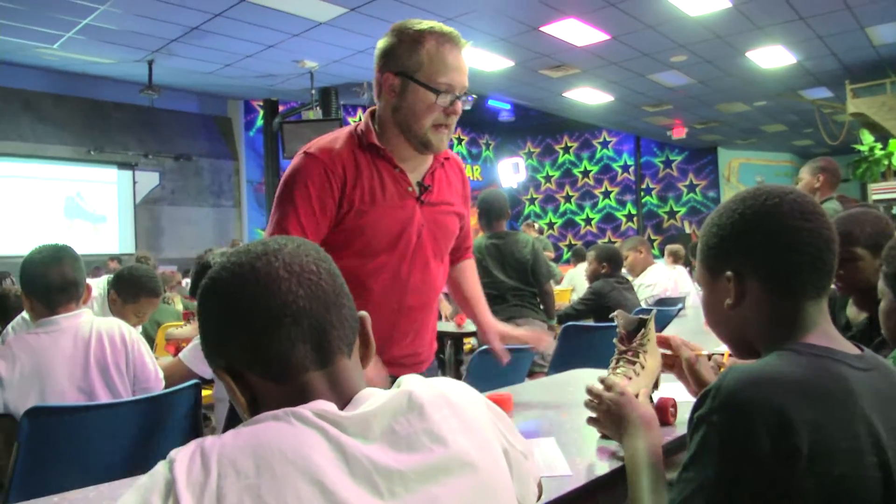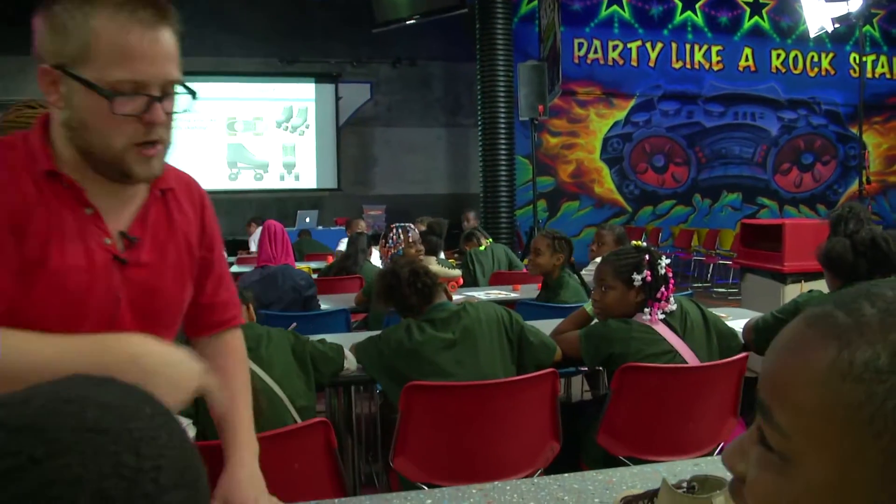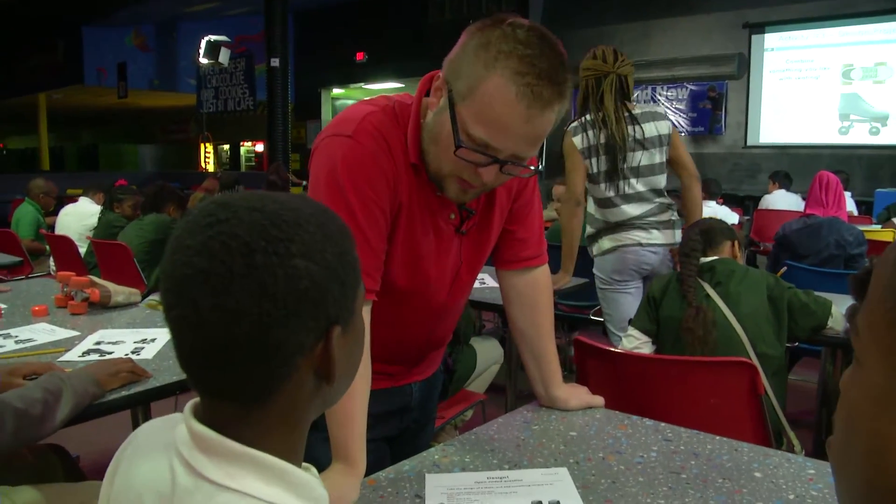You guys are thinking out loud, you're talking it out — that's a good call. Designing was the best part because you get to think of your ideas and put them on roller skates. One student put a vacuum cleaner on the bottom of his skate so he could just clean his room while skating.